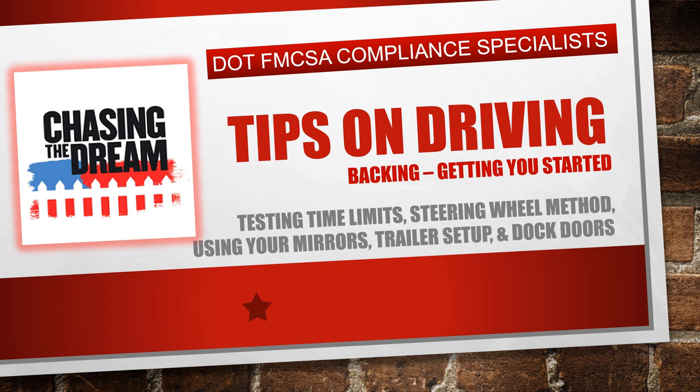Hi guys, my name is Linda Jenkins and I am here again today to discuss our free training seminar, which is Chasing the Dream. Today's topic is going to be tips on driving — specifically backing, to get you started. This is specifically for new drivers who are just getting their CDLs, and I'm hoping this can help you out with the basic information you'll need for backing.